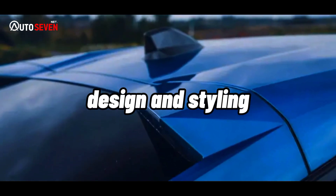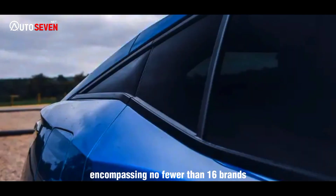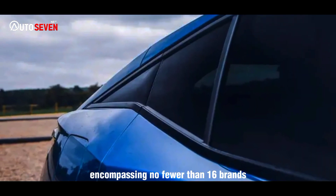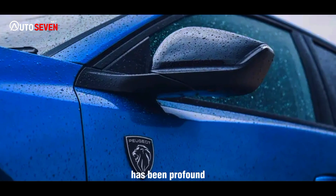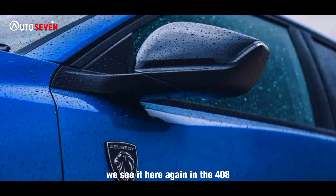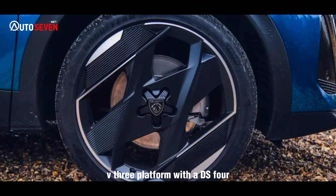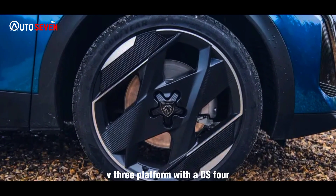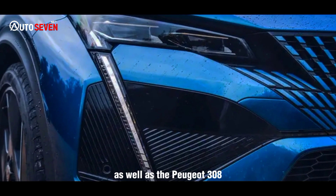Design and Styling. Since Stellantis was formed in 2021, encompassing no fewer than 16 brands, the company's scale of engineering rationalization has been profound. We see it here again in the 408, which shares its EMP2 V3 platform with the DS4, Vauxhall Astra and Citroën C5X, as well as the Peugeot 308.